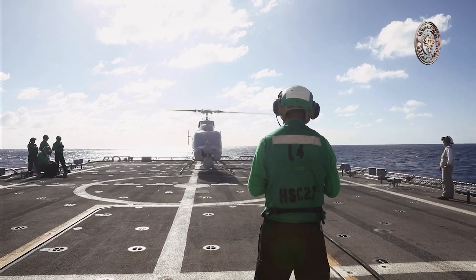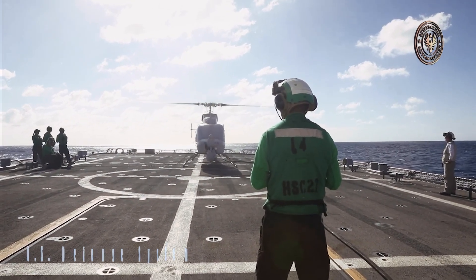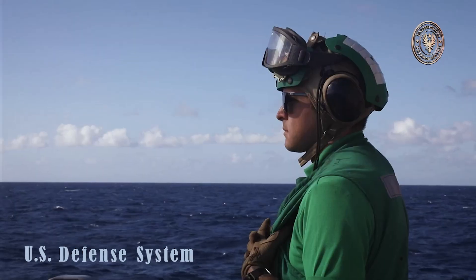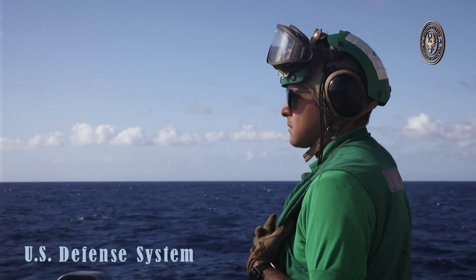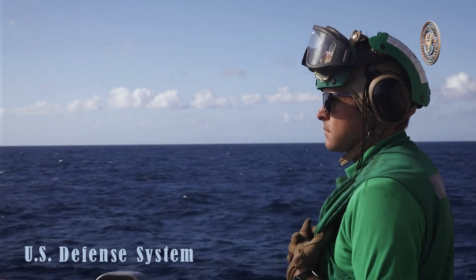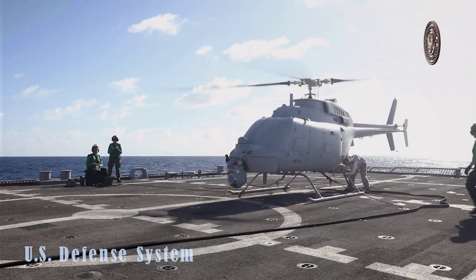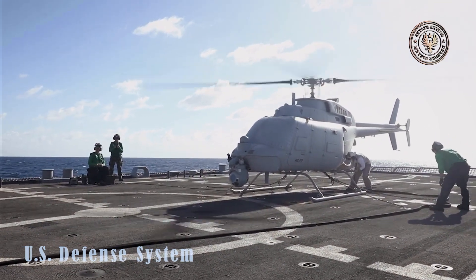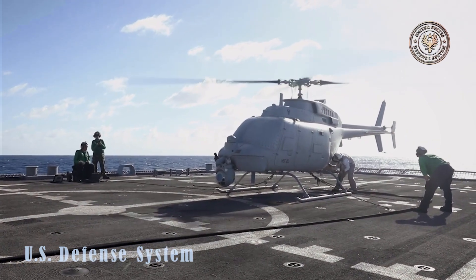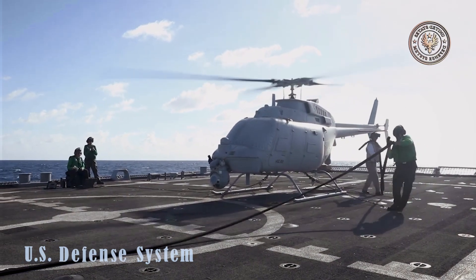The U.S. Navy is moving to expand its multi-domain operational capacity by experimenting with new methods of deploying ship-launched drones from both land and sea. The intent is clearly interoperability, something heavily emphasized by the Defense Department as the military services fast-track various efforts to ensure Navy ships, Air Force fighter jets, and Army ground forces can exchange time-sensitive targeting data and surveillance information across different formats, domains, transport layers, and communication systems.